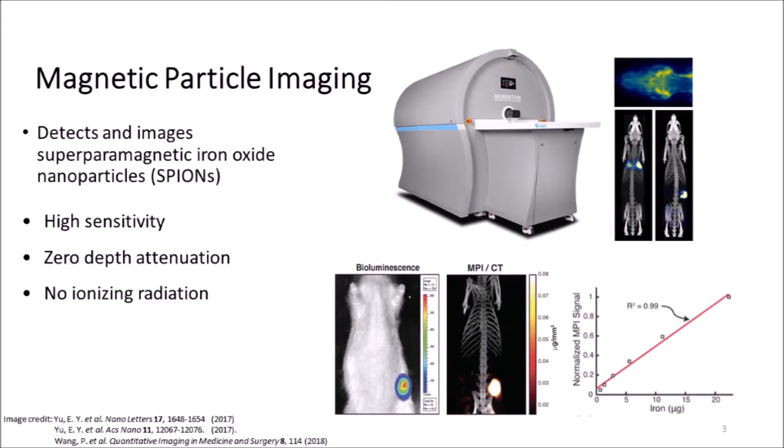The overall goal of my project was to gain insight into developing a tracer for MPI, which stands for Magnetic Particle Imaging. Similar to MRI, MPI is an in vivo imaging system which instead images magnetic particles in the body. This gives it a higher sensitivity and no depth attenuation from tissue, resulting in high-quality in vivo images.